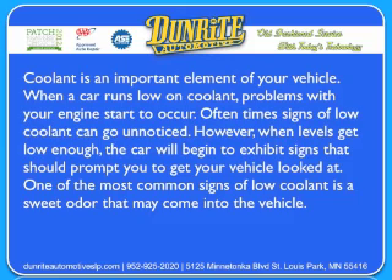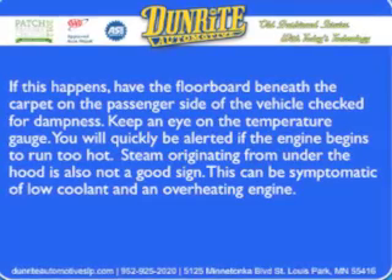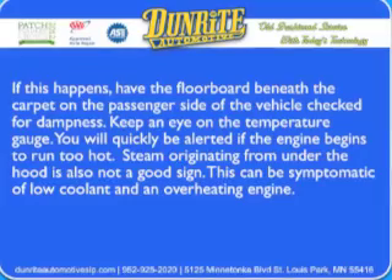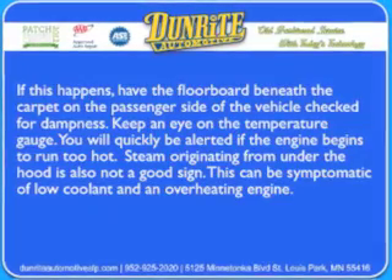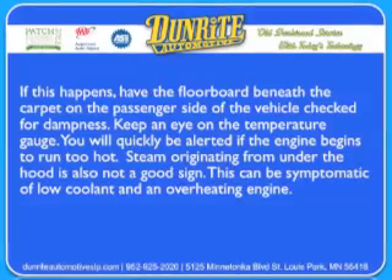One of the most common signs of low coolant is a sweet odor that may come into the vehicle. If this happens, have the floorboard underneath the carpet on the passenger side of the vehicle checked for dampness. Keep an eye on the temperature gauge — you'll quickly be alerted if the engine begins to run too hot. Steam originating from under the hood is also not a good sign, as this can be symptomatic of low coolant and an overheating engine.